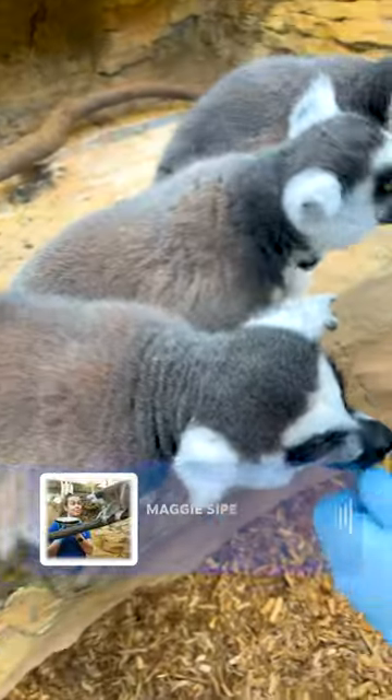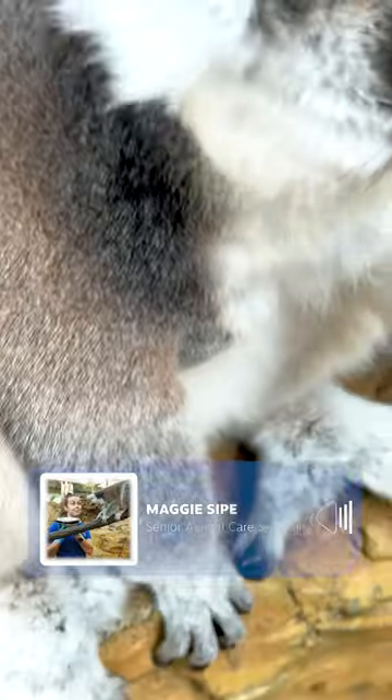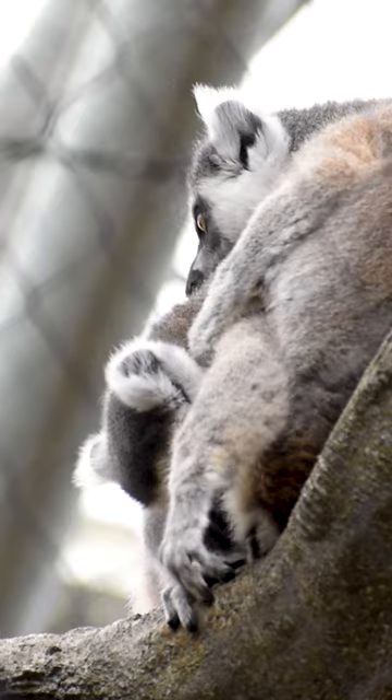Lemurs have these very special adaptations going on in their mouths called a tooth comb. That's where their bottom six teeth on the lower jaw have all formed together to fuse this structure that looks like a comb made of teeth. The main purpose is for grooming.